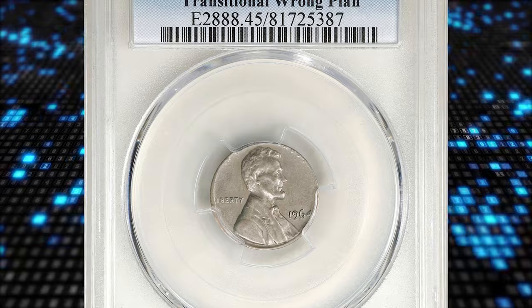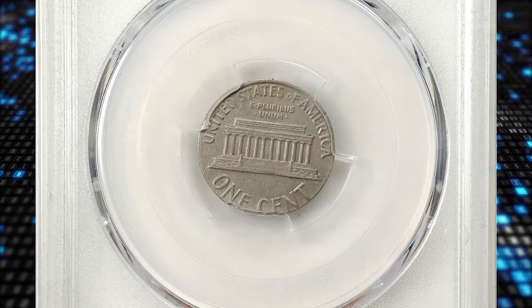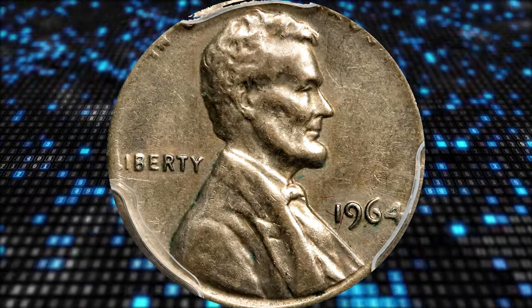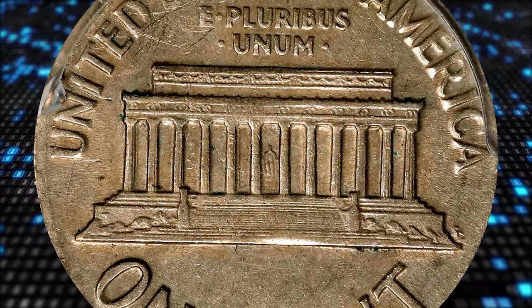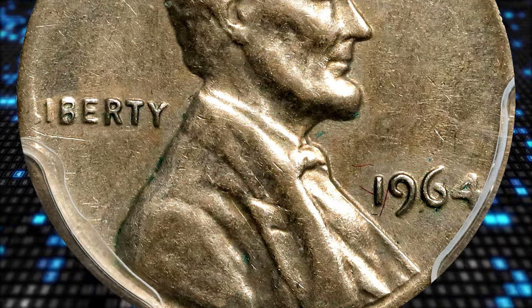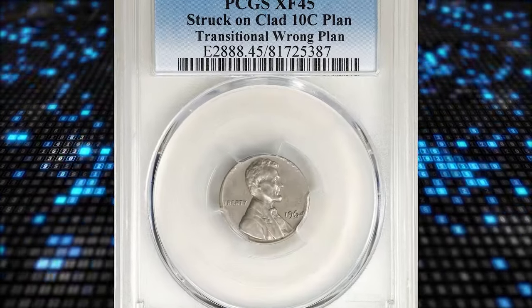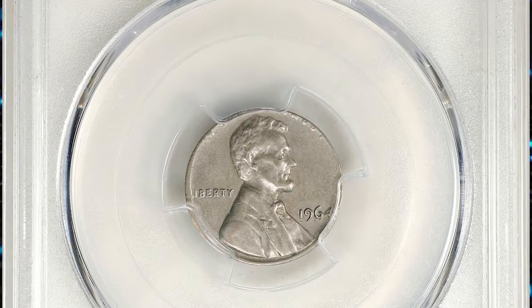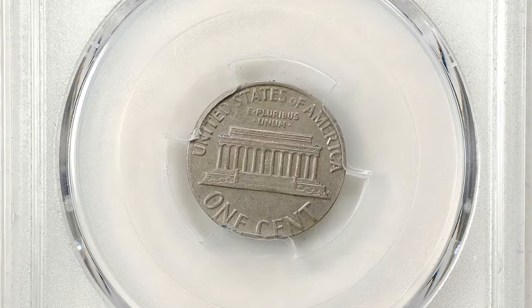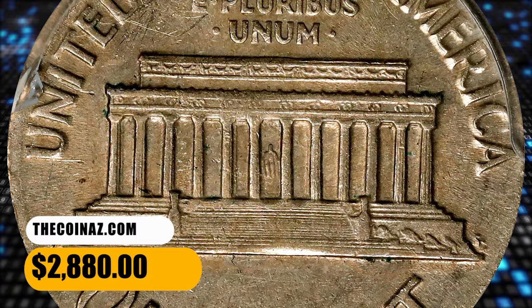Number 10. This is a 1964 Lincoln cent struck on a copper-nickel-clad dime planchet, graded as Extremely Fine 45 by PCGS. According to Stack's Bowers, brilliant and satiny, this attractive silver-gray example retains faint traces of mint luster best appreciated when viewed with direct lighting. The wrong planchet has resulted in isolated softness of detail both in the centers and around the peripheries, but most major design elements are sharply defined. This is a scarce mint error, and a particularly curious one since copper-nickel planchets were not intended for regular issue production until 1965. In 1964, when this specimen was presumably struck, the Philadelphia Mint would have been using 90% silver planchets for dime coinage. This specimen was sold for $2,880.